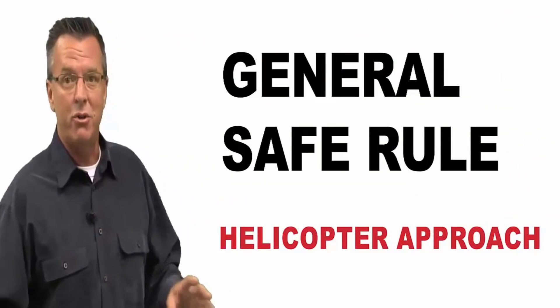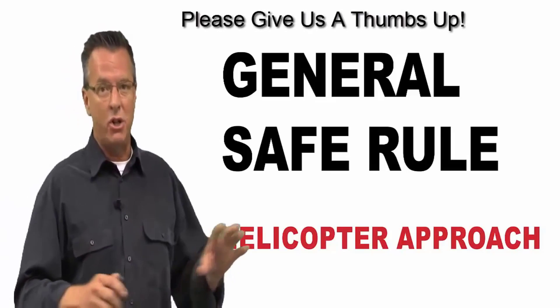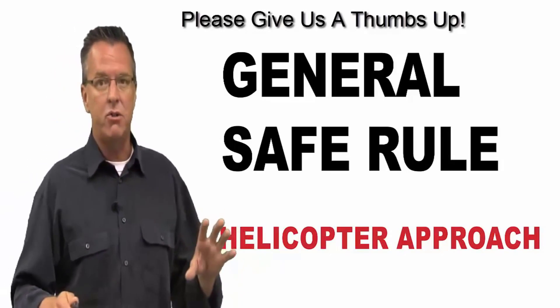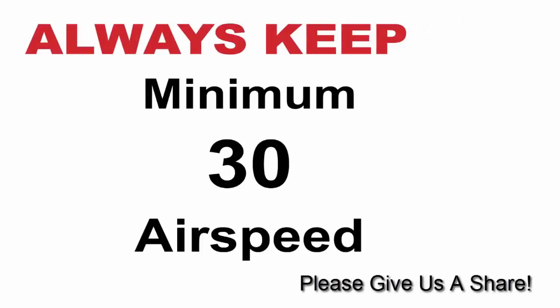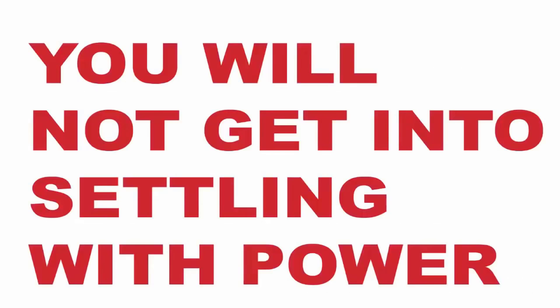Today I want to cover the general safe rule for flying your helicopter approach, and this is a general rule. It's not anything in a reg anywhere, and it's kind of conservative, but that's okay. In order to keep yourself out of sailing with power, always keep a minimum of 30 on your airspeed until your rate of descent is below 300 feet per minute. If you follow this, you will not get into sailing with power.